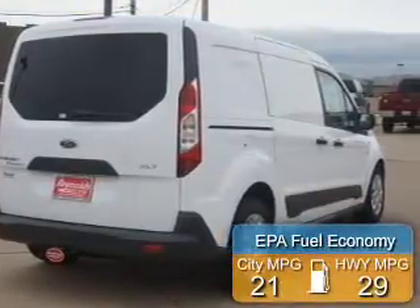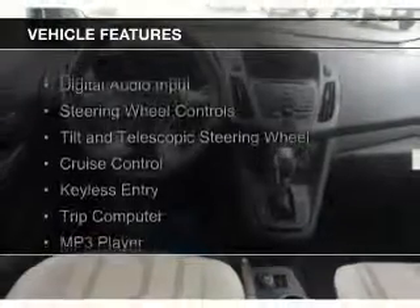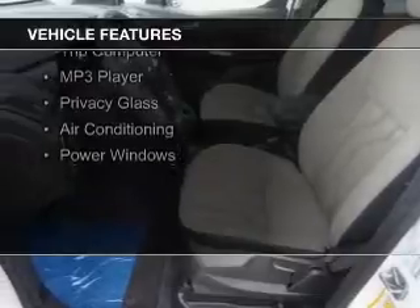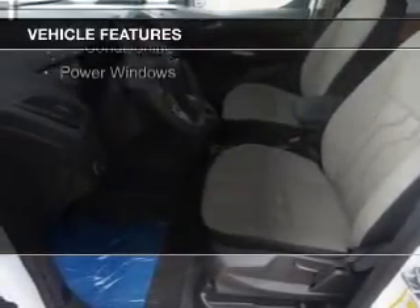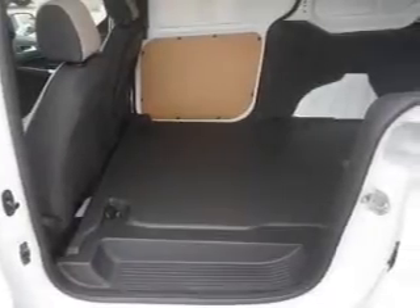Great fuel efficiency saves you money by requiring fewer trips to the gas station. The features include digital audio input, steering wheel controls, a tilt and telescopic steering wheel, cruise control, keyless entry, a trip computer, an MP3 player, privacy glass, air conditioning, and power windows.